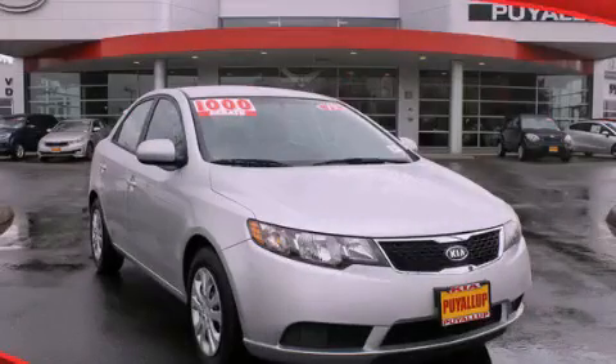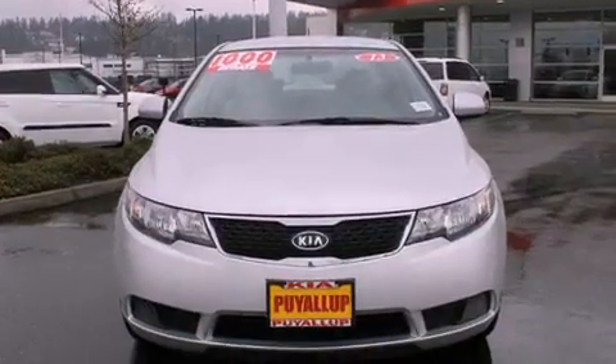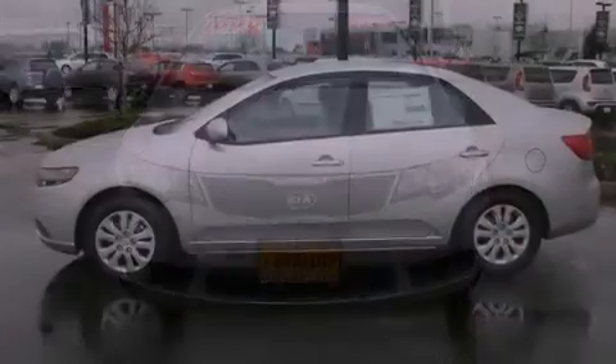This is a brand new 2013 Kia Forte. It features a 2.0-liter four-cylinder engine and a six-speed automatic transmission.